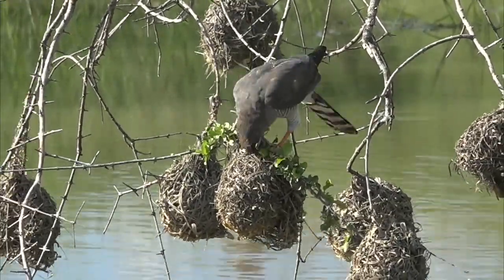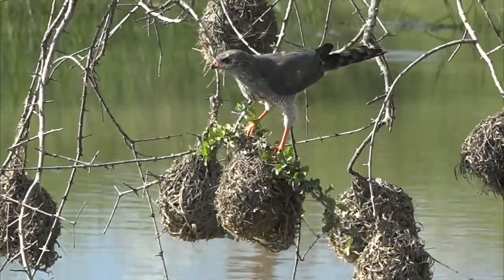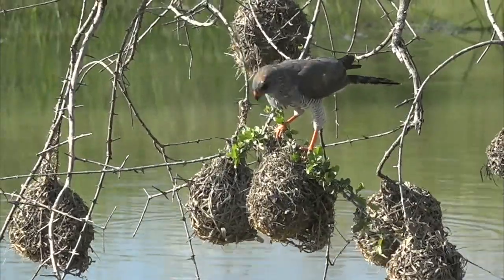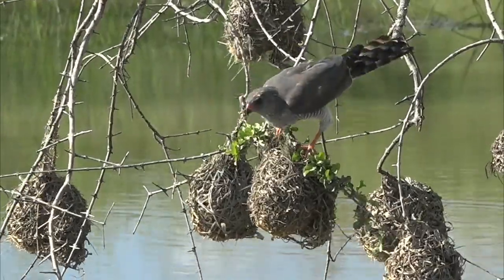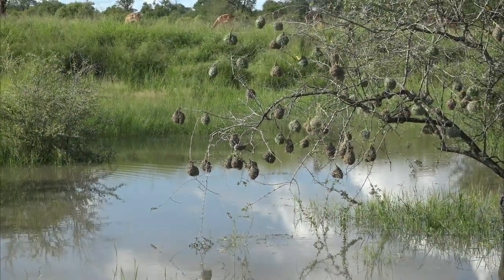How cool is this? There's a gabar goshawk that is hunting the weaver chicks and it's actually pulling the whole nest apart. I haven't seen them do this in years. You see what it's doing? It's burrowing through the top of the nest and you can see how it's targeting the drier nest, and watch how the birds are trying to dive bomb it to dissuade it from doing anything.